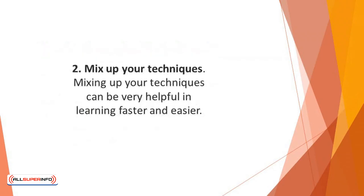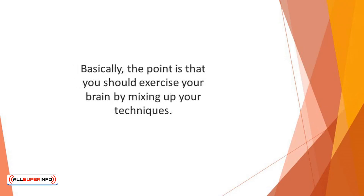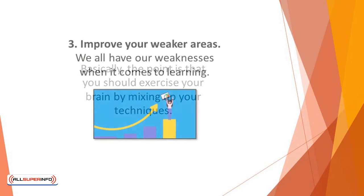Number 2: Mix up your techniques. Mixing up your techniques can be very helpful in learning faster and easier. Breaking out of your normal learning routines is a great way to exercise your brain — the same effect that exercise has on growing and strengthening your muscles. Basically, the point is that you should exercise your brain by mixing up your techniques.